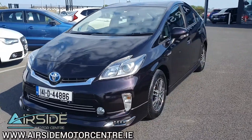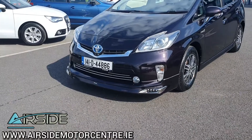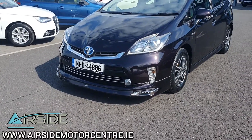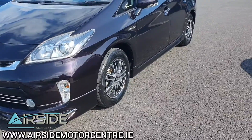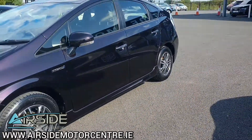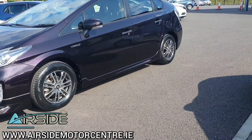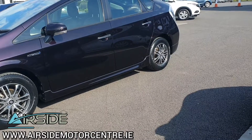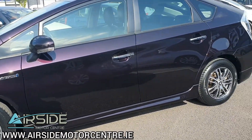It's in absolutely immaculate condition inside and out. You have your daytime driving lights and fog lights on the front bumper. You also have chrome trimming in there as well. You also have four brand new tires just fitted onto the alloy wheels. It has NCT until May 2023. You also have chrome door handles.